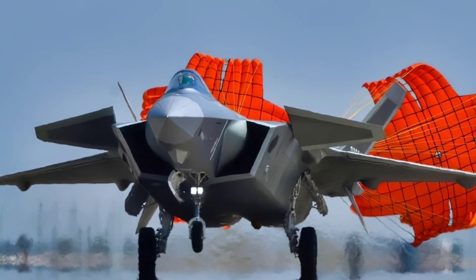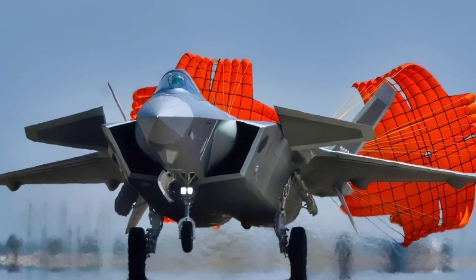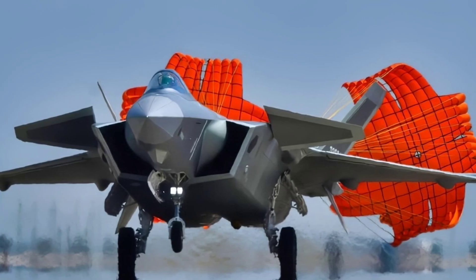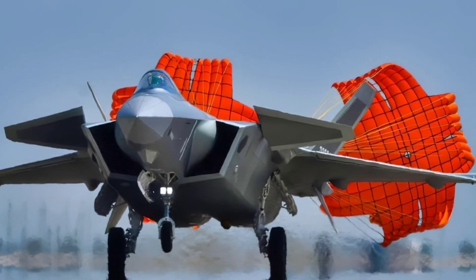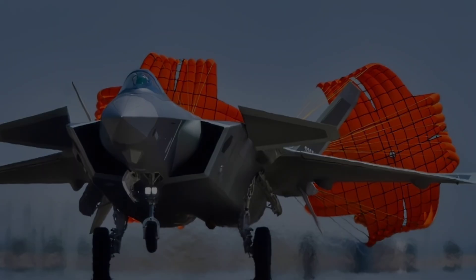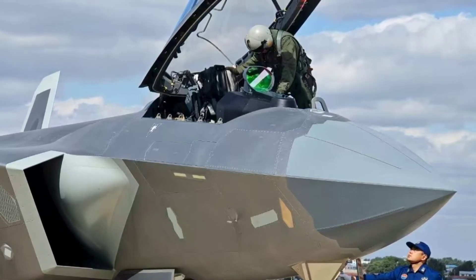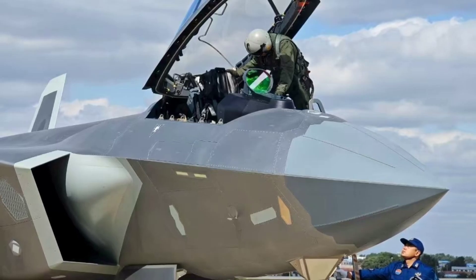With its stealth design, advanced missiles, and growing engine technology, the J-20 is a symbol of China's rise as a global superpower. But the big question remains: can the J-20 truly match the combat-tested American F-22 and F-35? That answer may only come if these giants of the sky ever meet in battle. One thing is certain — the Mighty Dragon has taken flight, and the balance of air power will never be the same again.